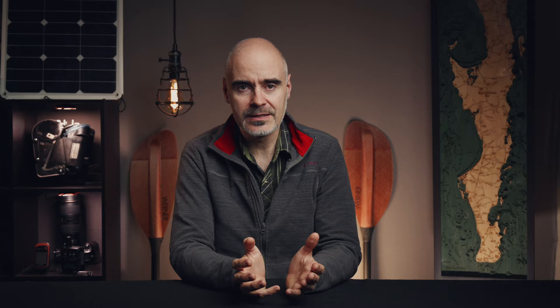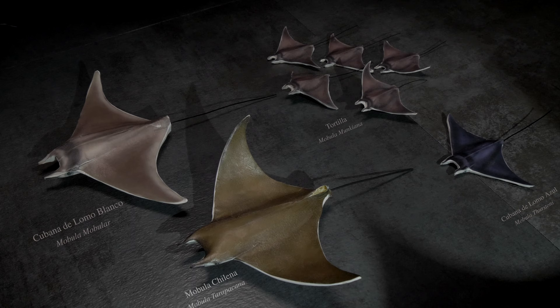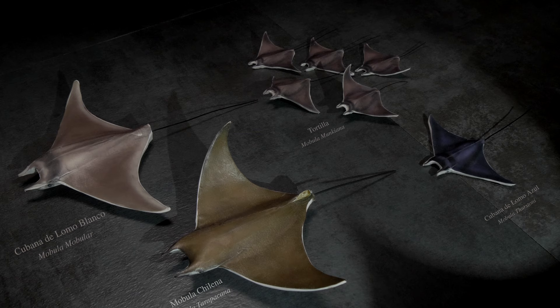There are just eight species of mobulas in the world, and luckily four can be found in the Sea of Cortez — two large and two small. The two smaller ones are the most enthusiastic jumpers; the locals call them tortillas, and they like to travel in groups. Why they jump is still a mystery. There are many theories, like getting rid of parasites or mating rituals, perhaps communication. But we know so little about these creatures that pretty much everything about them is still a mystery. Maybe the better question they ask themselves is: what is this monkey doing in the water?